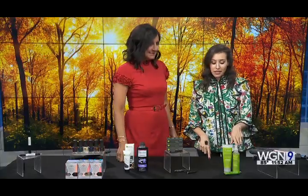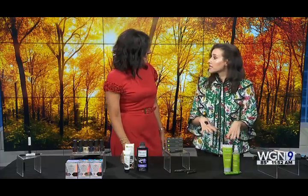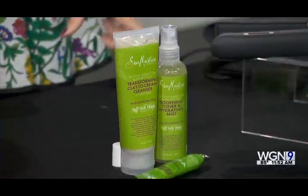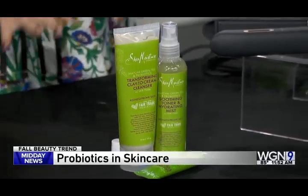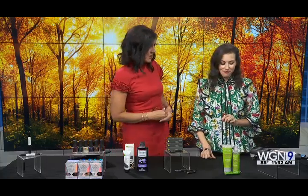Next is probiotics — not to eat, but for your skin. We see the benefits of probiotics on our skin because they help balance it. This is from Shea Moisture: their Green Matcha, Green Tea, and Probiotics collection, with three products including a cleanser and toner. It helps calm irritation, redness, and inflammation — especially useful as we move into Chicago's dry winter months.